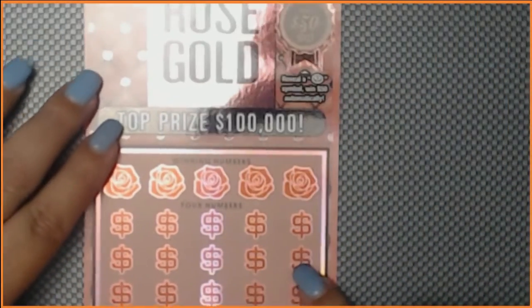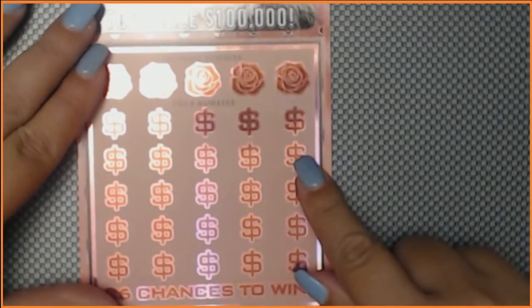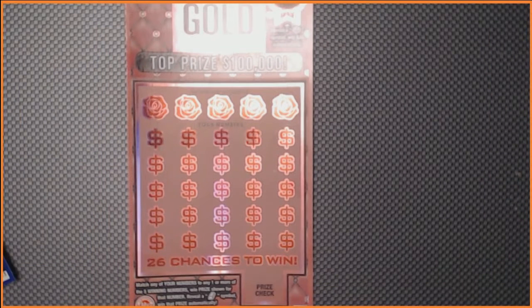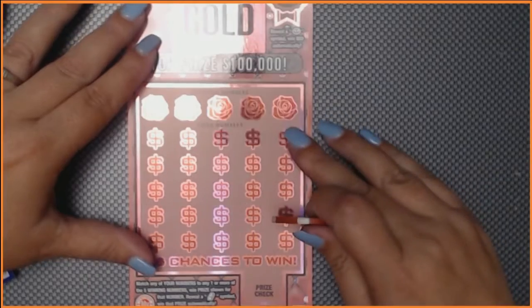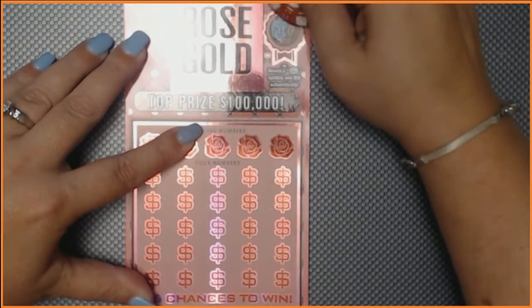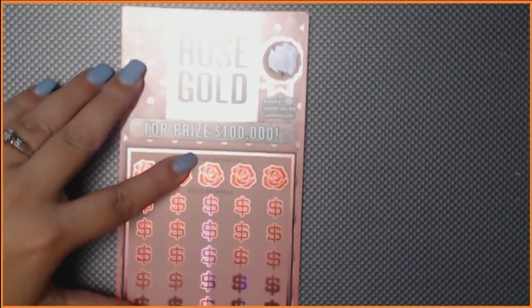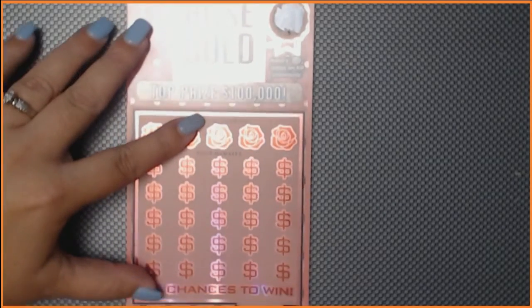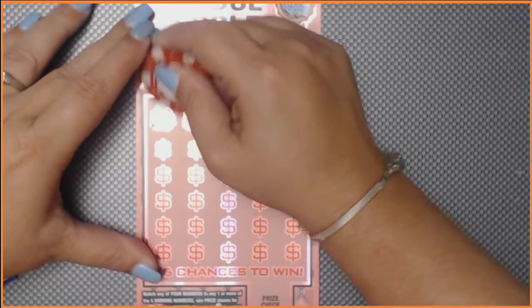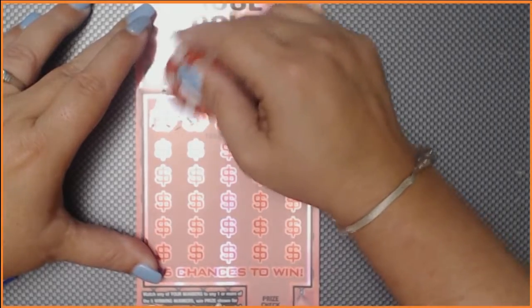Now on to the $10 rose gold ticket. How you play this game: you match any of your numbers to any of the winning numbers to win the prize shown for that number. If you reveal a gold bar, you win the prize automatically. We also have a fast 50 spot — if you reveal a chip, you win $50 instantly. The bonus spot says please try again. These tickets are very shiny, so if there's a glare, I'm really sorry. They're also too pretty to scratch, but they're not my tickets.